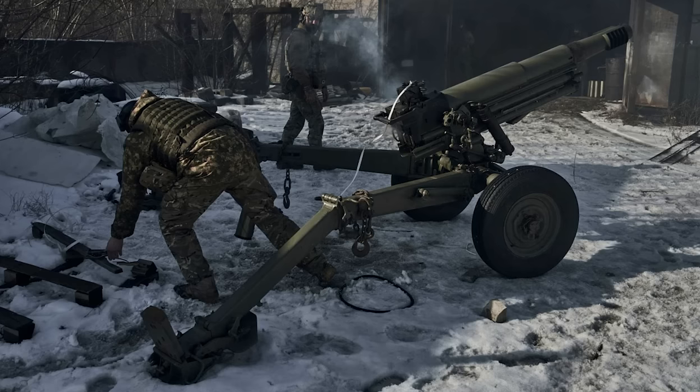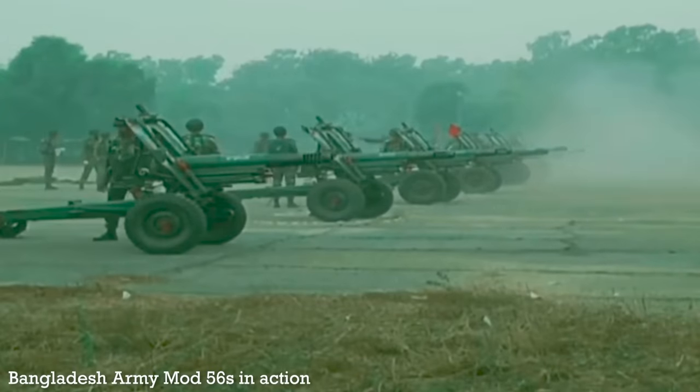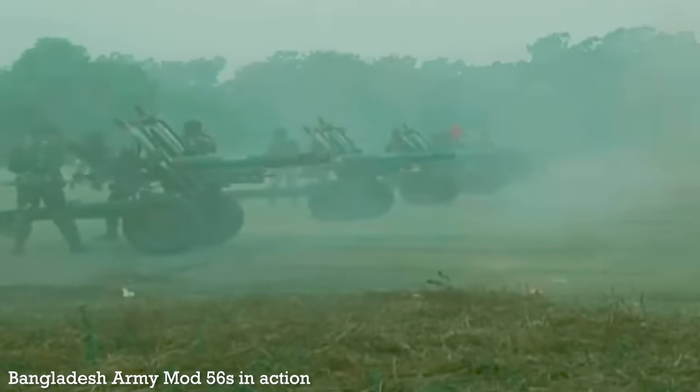Developed by Italy's OTO Melara, the gun entered service in the mid-1950s and has seen use with countries around the world, including Italy, the UK, Australia, Spain, Pakistan, and the Philippines.